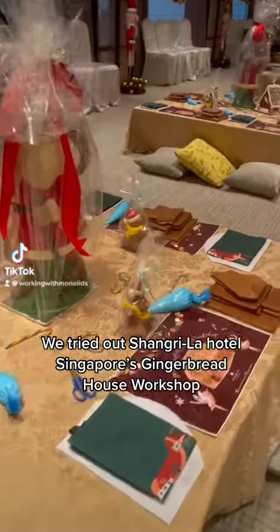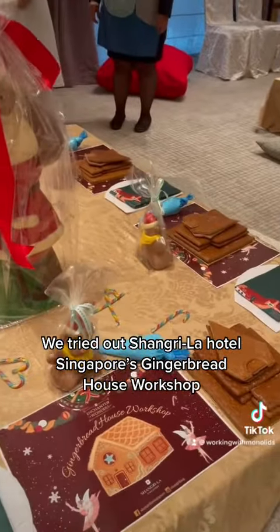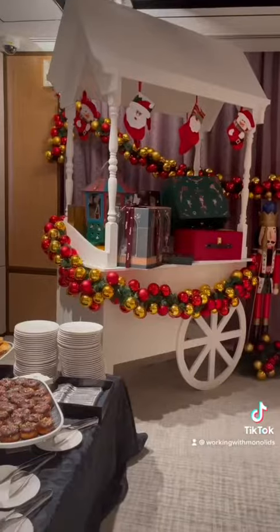We went for Shangri-La Hotel's gingerbread house workshop. The room is so pretty and cozy, it definitely gets you in the holiday mood.